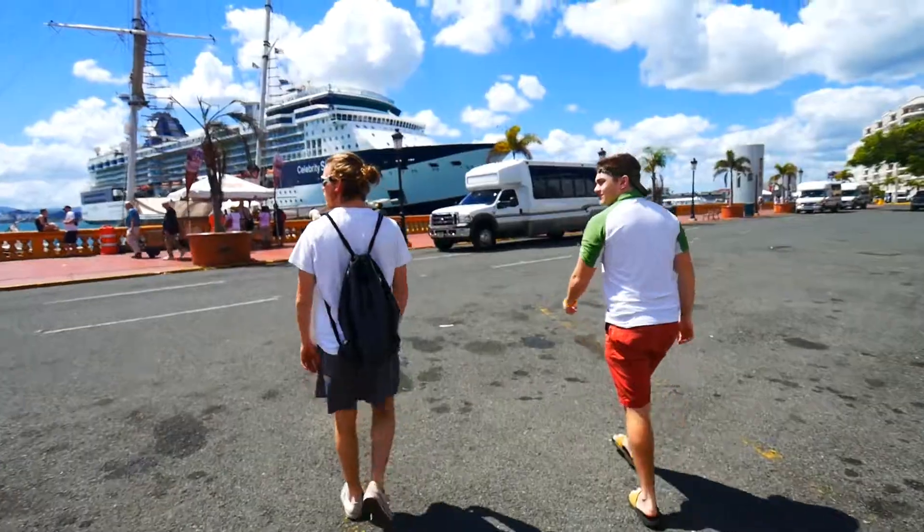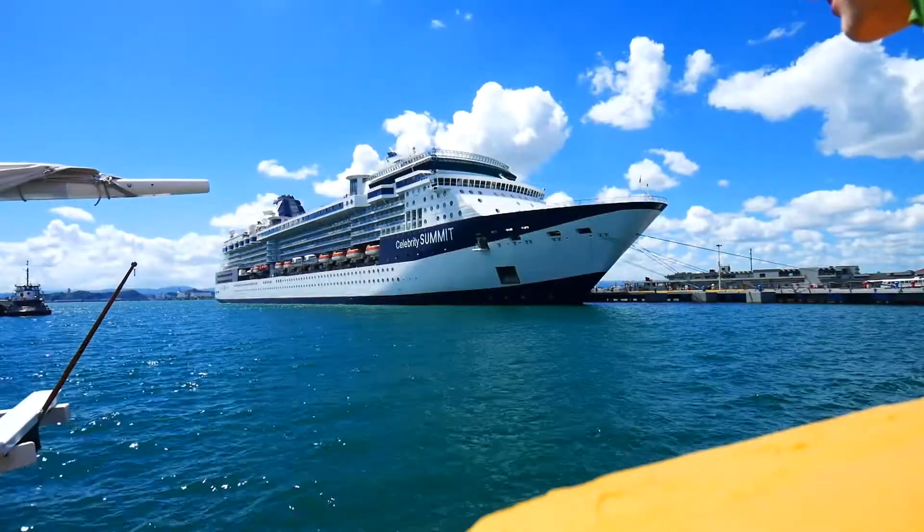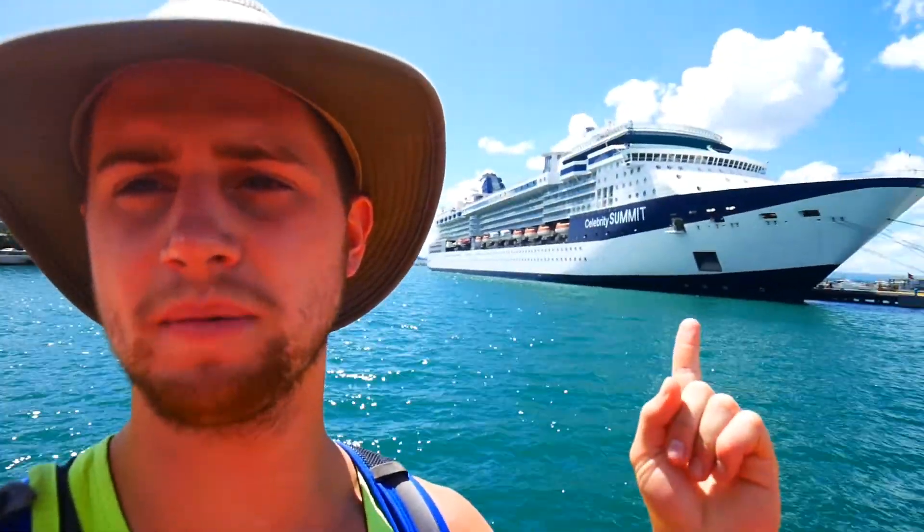Here we are at Old San Juan. Oh my god, it's hot — it's really crazy. There's a huge boat, and that's a way bigger boat. The other day when we were here there was an even bigger boat. There are some big boats out there.